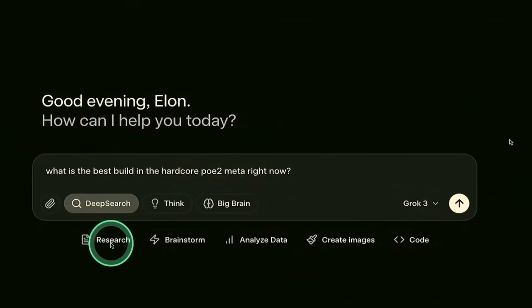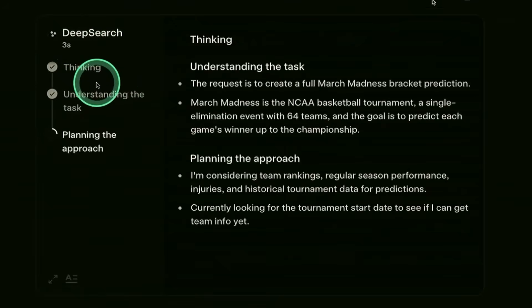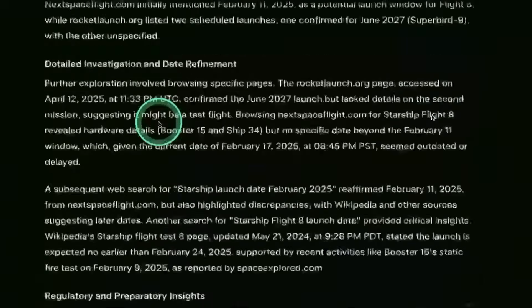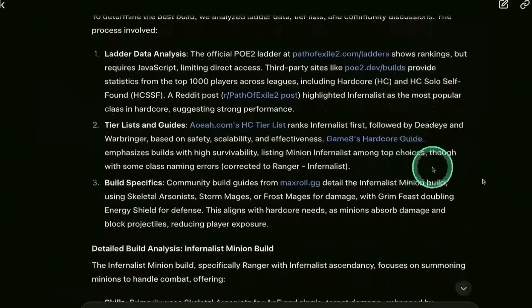Similar to how we have deep research for ChatGPT, Perplexity, and Google Gemini, this is a strong alternative. You can see it going into deep research, thinking through the process, gathering all the required information, and giving a detailed report. This is really nice.